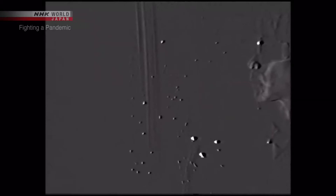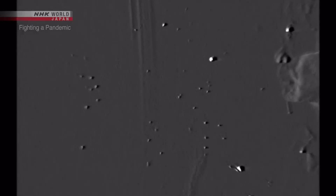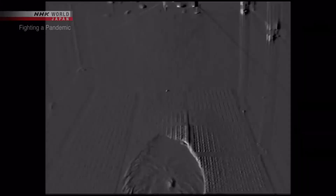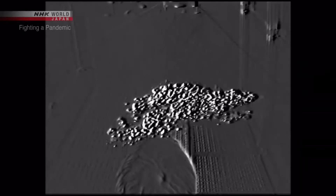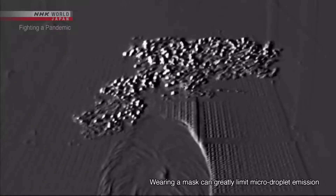But let's look at the high sensitivity camera. Let's take a look from a different angle — small and light, these are micro droplets.